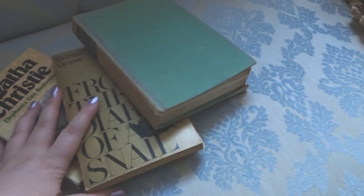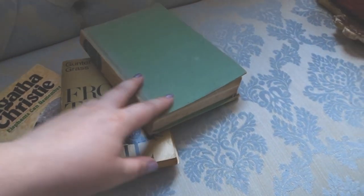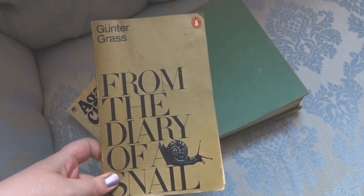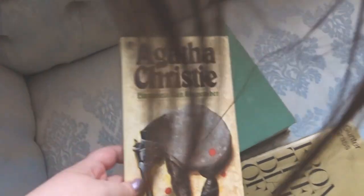Over here are three books I actually forgot to put in my book haul — I got them from a boot sale. The first is Diary of a Snail. I have no idea what it's about but it really intrigued me, and then I've got an Agatha Christie.